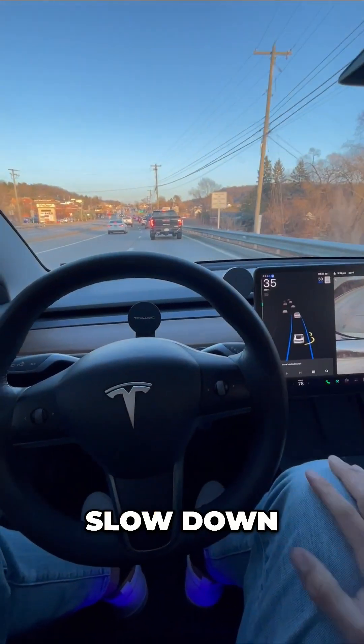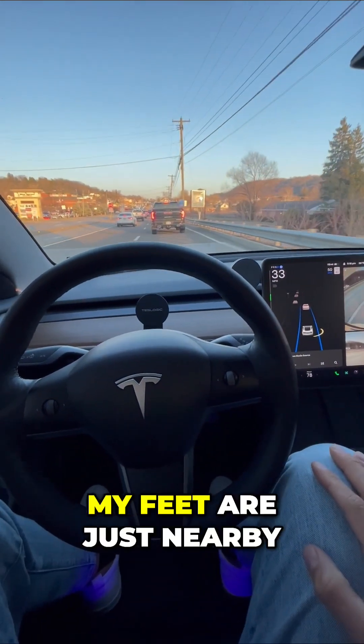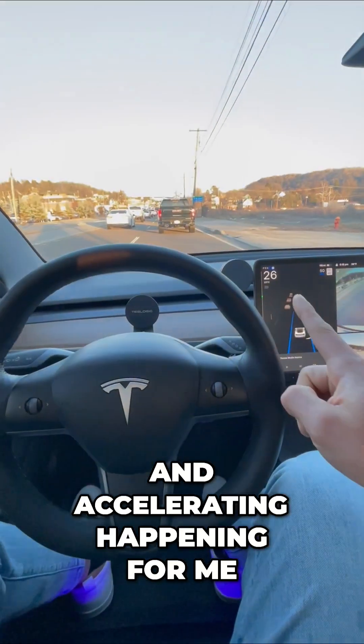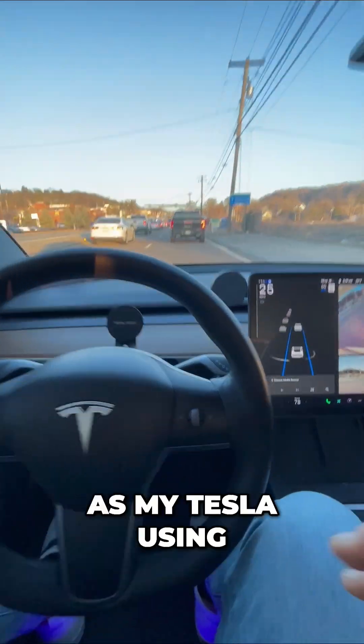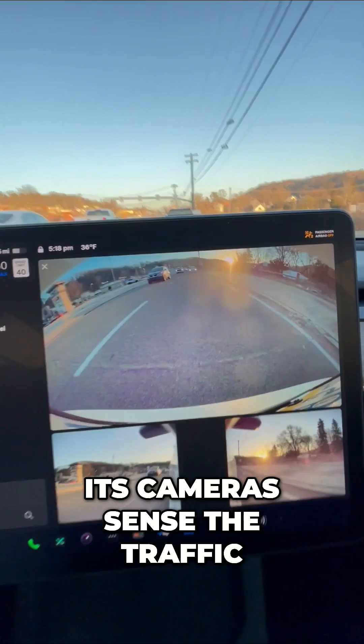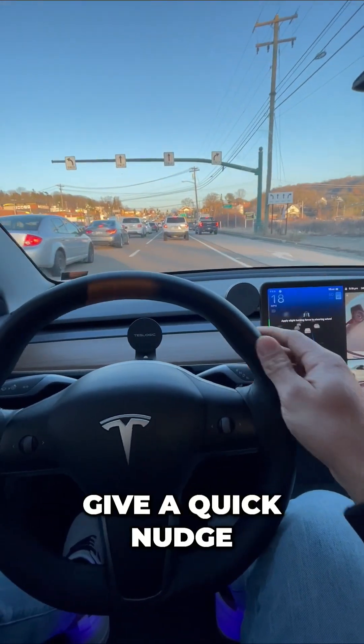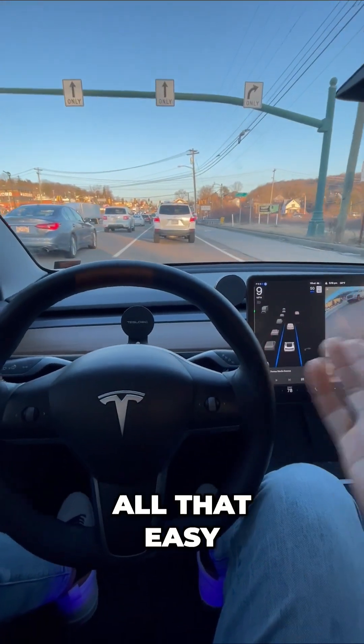Watch my speed slow down — my feet are just nearby. All of the braking and accelerating is happening for me. There's my speed decreasing as my Tesla uses its cameras to sense the traffic. It says apply slight turning force, so I give a quick nudge. It's all that easy.